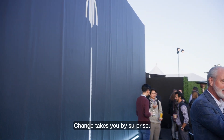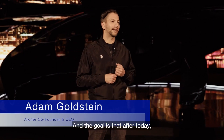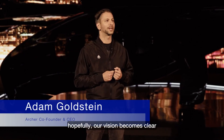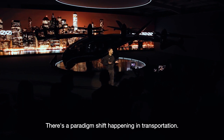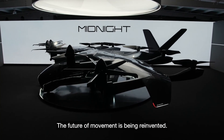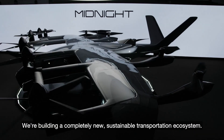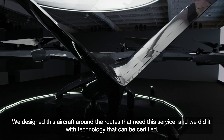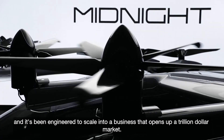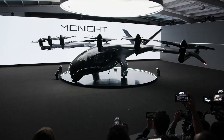Change takes you by surprise but it's really obvious when you're looking backwards, and the goal is that after today hopefully our vision becomes clear and it's just as obvious to you about what's to come. There's a paradigm shift happening in transportation — the future of movement is being reinvented. We're building a completely new sustainable transportation ecosystem, designed around the routes that need this service, with technology that can be certified and engineered to scale into a business that opens up a trillion-dollar market. This is the future. This is Midnight.